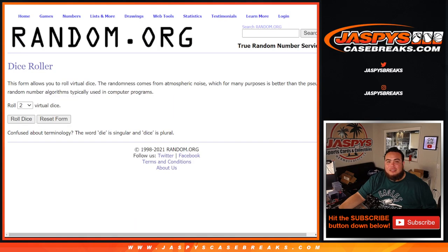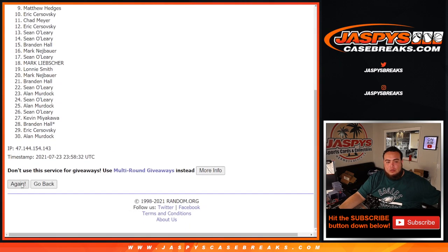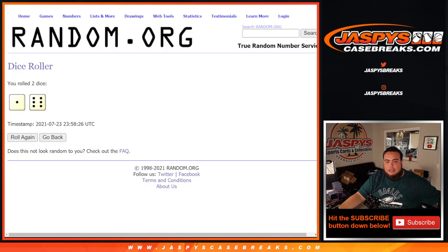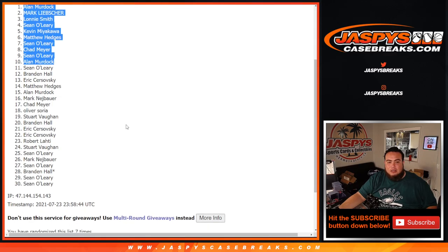Top 10 get in after — one and a six, seven times. One, two, three, four, five, six — and it was a seven. Boom! Top 10 get in: Alan, Mark, Lonnie, Sean, Kevin, Matthew, Sean, Chad, Sean, and Alan Murdoch. There you go, top 10.